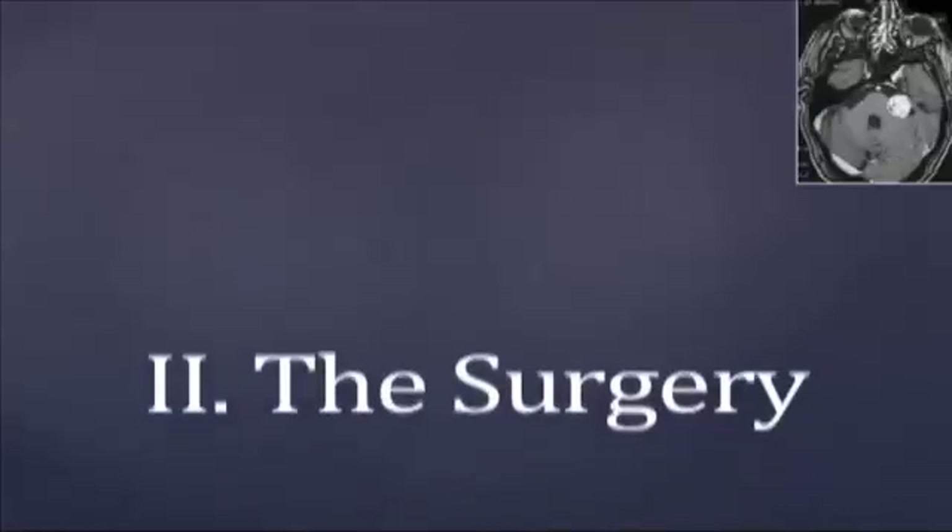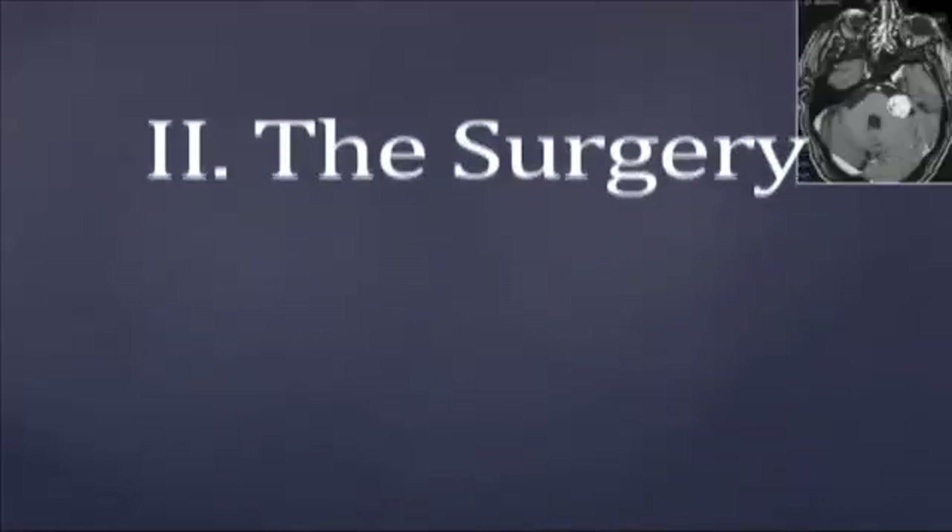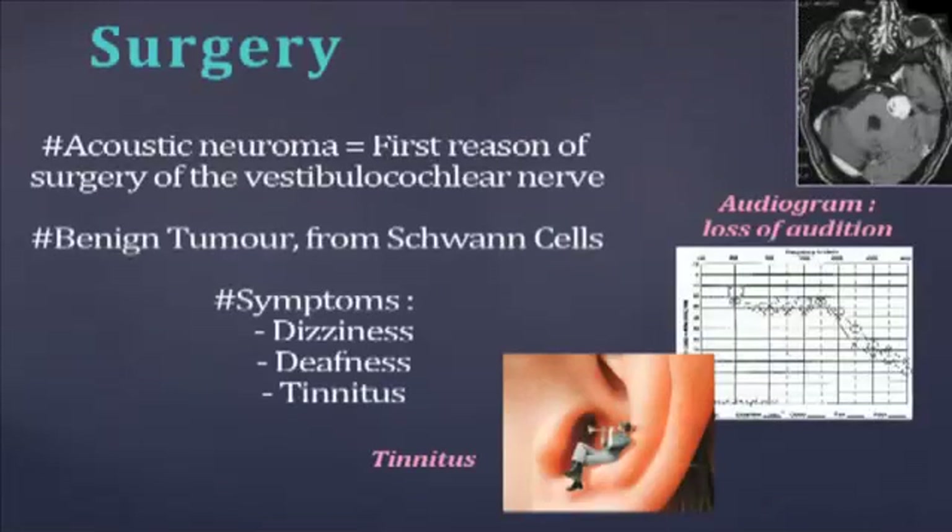Let's now talk about the surgery of this nerve. The main reason to resort to vestibulocochlear surgery is the case of an acoustic neuroma. It is the most frequent tumour of the posterior compartment. The schwannoma is a benign tumour developed from the Schwann cells of the nerve sheath. The spontaneous evolution consists in a vestibulocochlear and facial nerve compression in the internal acoustic canal, causing progressive unilateral deafness, tinnitus, and dizziness.